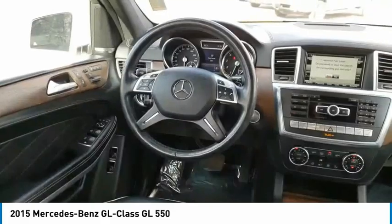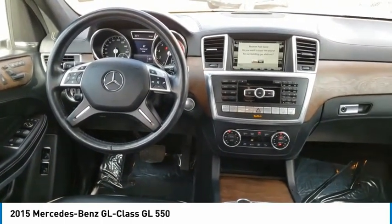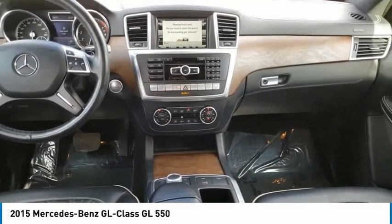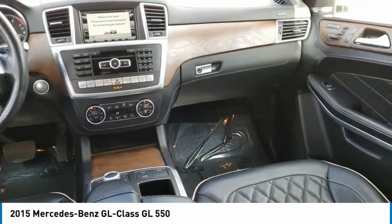Here are some of this vehicle's great options: Engine Immobilizer, Perimeter Alarm, Leather Upholstery, Smart Device Integration, Cruise Control, Trip Computer, Ashtray, Power Tilting Steering Wheel, Tinted Glass, Cargo Net.